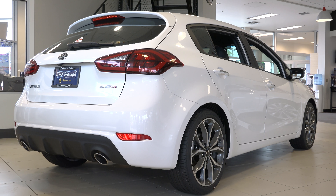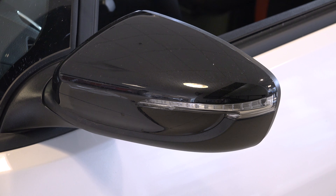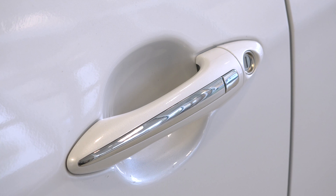On the side we have an 18-inch premium alloy wheel, sunroof, power folding outside mirror with turn signal indicators and remote keyless entry.